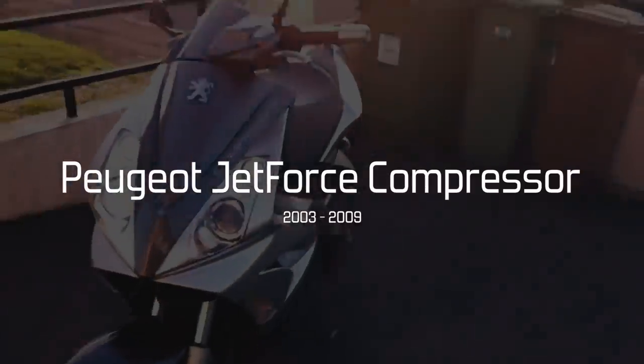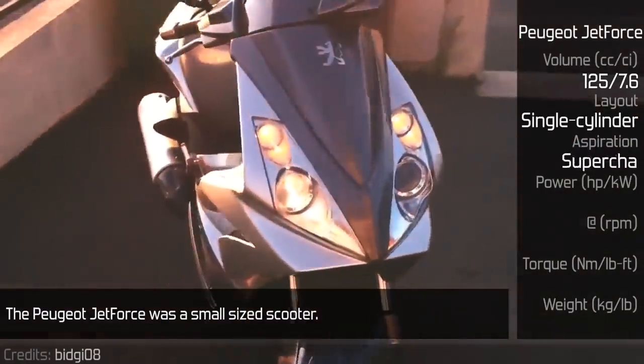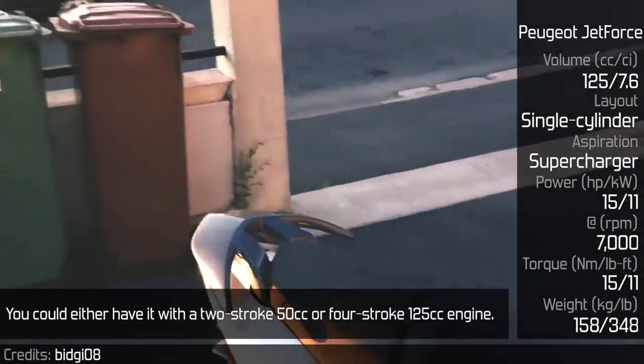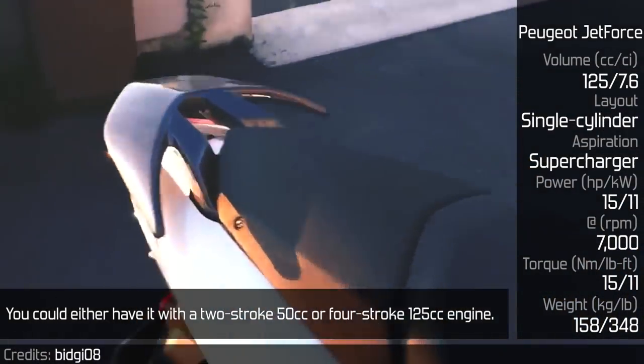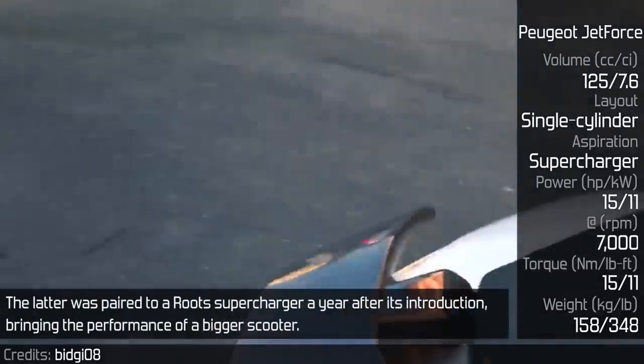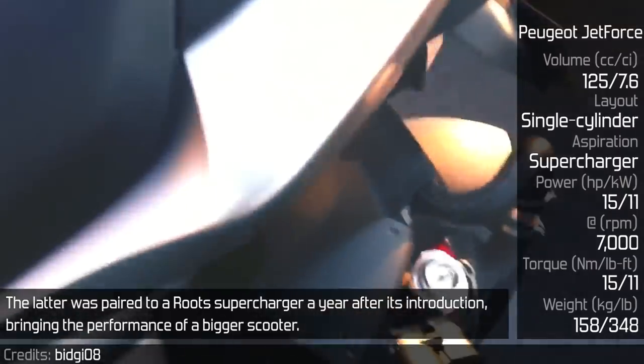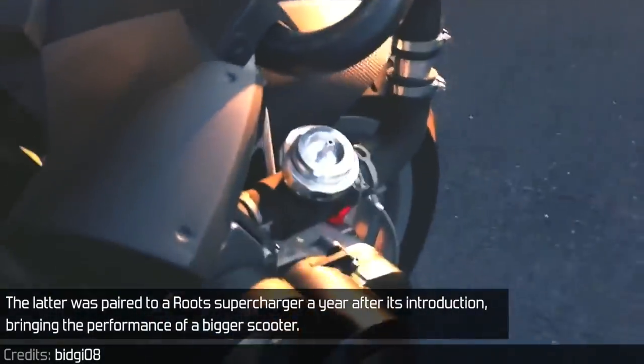Peugeot Jet Force Compressor. The Peugeot Jet Force was a small-sized scooter. You could either have it with a 2-stroke 50cc or a 4-stroke 125cc engine. The latter was paired to a supercharger a year after its introduction, bringing the performance of a bigger scooter.